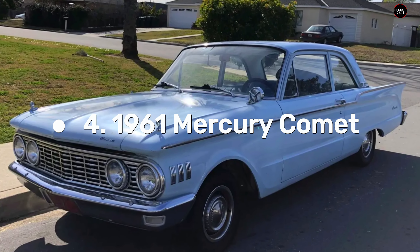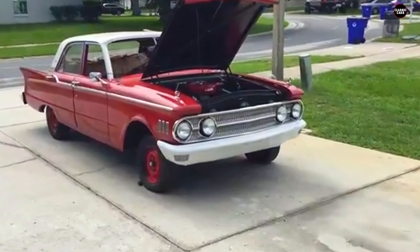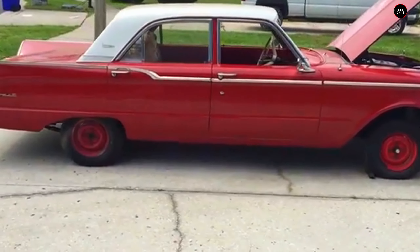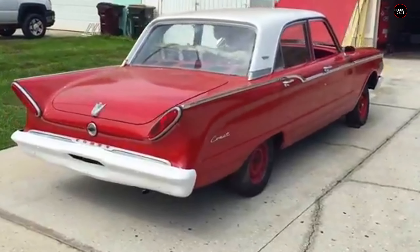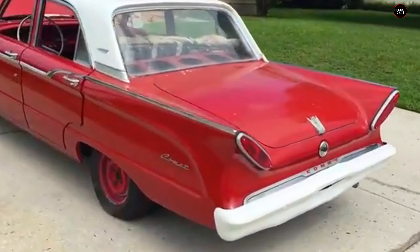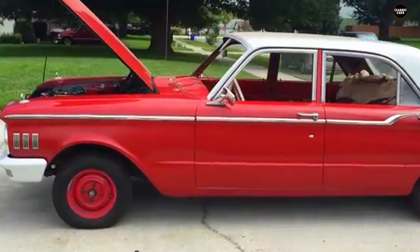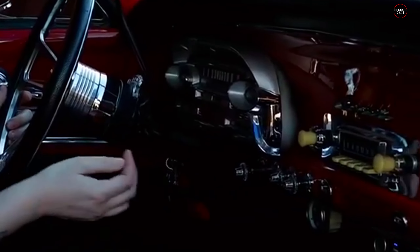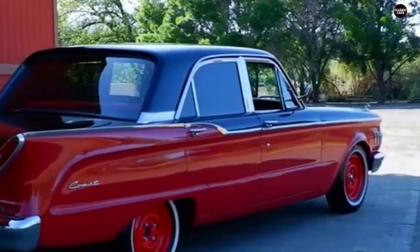The 1961 Mercury Comet was Ford's attempt to enter the rapidly growing market for compact, affordable cars, but it ended up being a bland and underwhelming addition to the lineup. Originally designed to be part of the Edsel brand, the Comet was repurposed under the Mercury name after the Edsel's spectacular failure. While it was intended to be a practical, budget-friendly vehicle for the masses, the Comet struggled with its uninspired design, awkward proportions, and lackluster performance, making it a largely forgettable entry in the early 1960s automotive landscape.